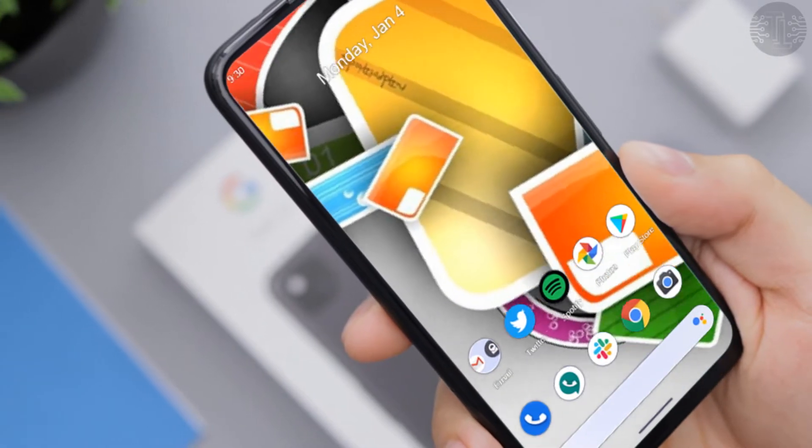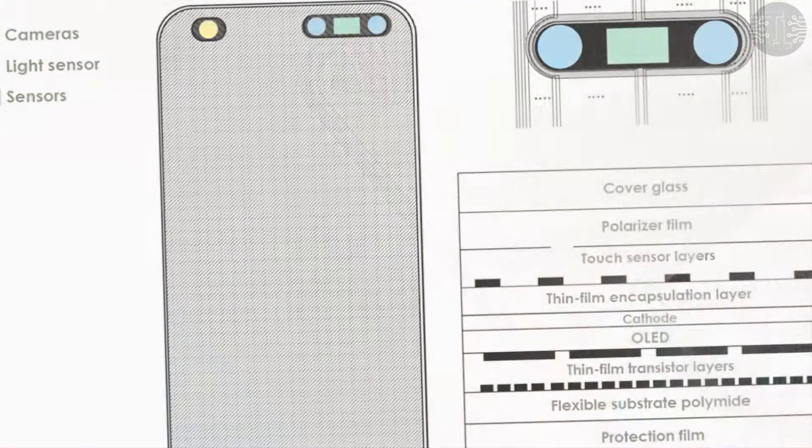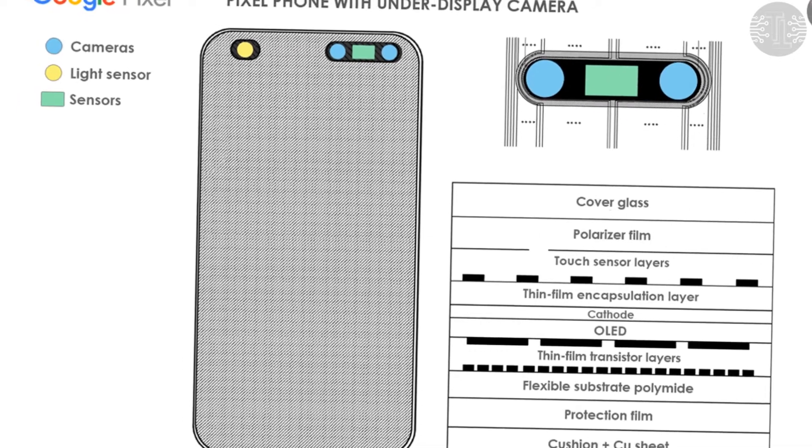Now another patent from the company has been filed for a different under-display camera technology. Interestingly, the new technology could be cost-effective for Google and we may end up seeing it in the upcoming Google Pixel 7.